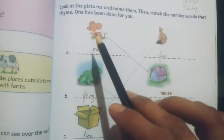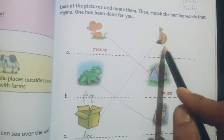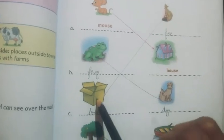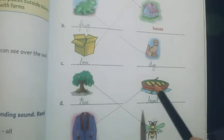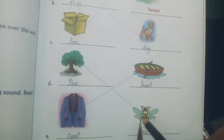Now the first picture is mouse, then fox, then frog, house, this is box, dog, tree, boat, coat, and bee. After that you have to match the rhyming words.